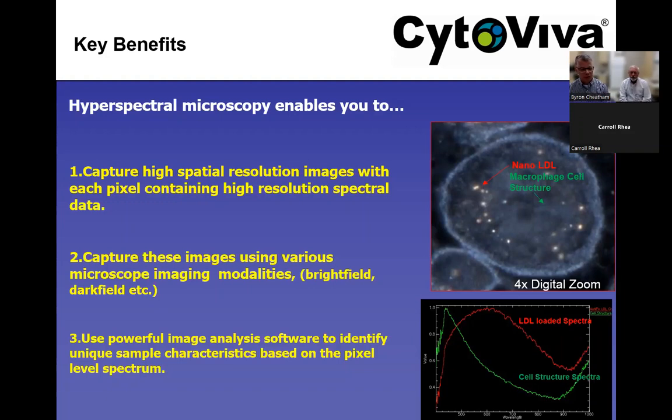We're going to focus today on two modalities with the microscope. First is traditional brightfield — we'll show an example in traditional brightfield microscopy of work done with H&E samples. Most of you with a pathology background are intimately familiar with brightfield microscopy. Our focus on the microscope side will be on the enhanced dark field optics developed and patented by our company, combined with hyperspectral imaging.